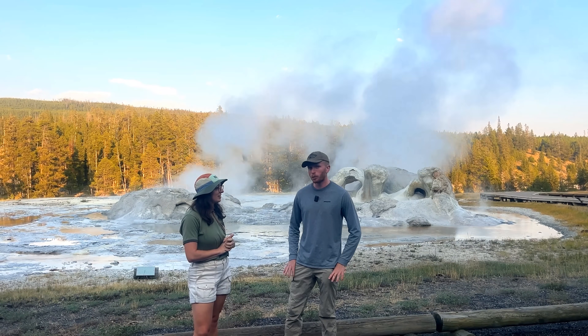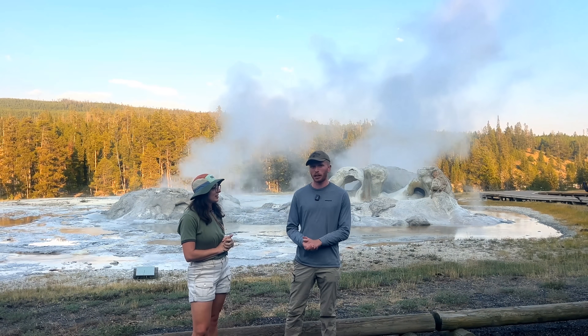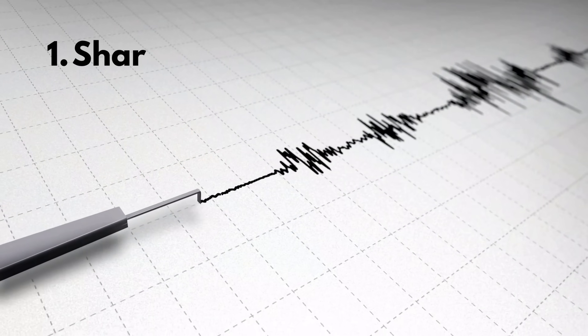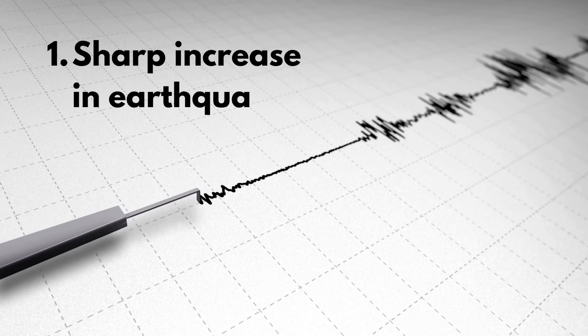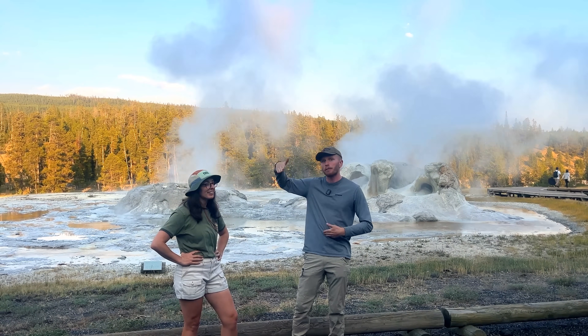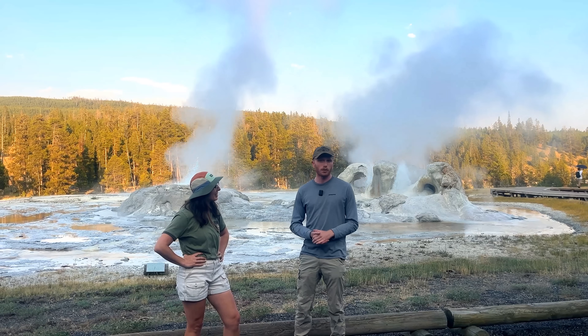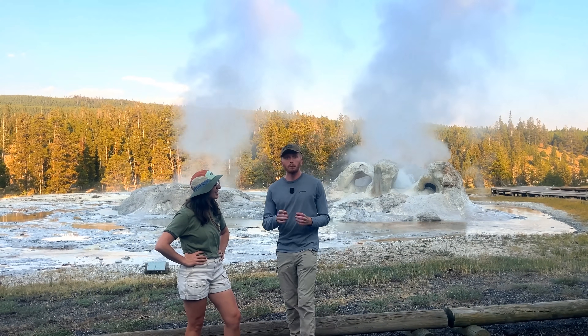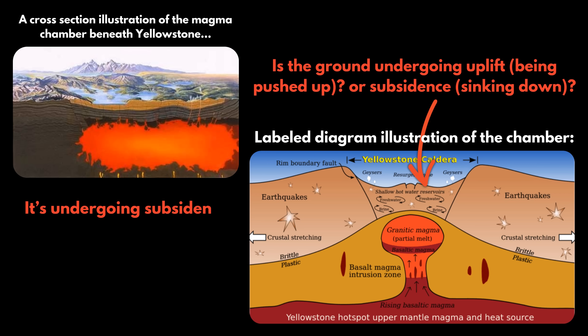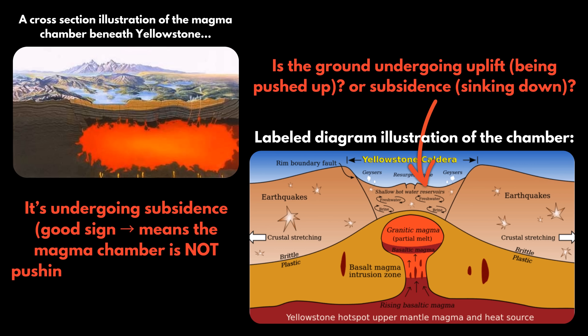There are quite a few things we would have to look for at Yellowstone to even begin to consider that we are at a state of unrest, and a bunch of these things would have to be happening at the same time. The biggest is that we would have to have a very sharp increase in earthquakes. Here in Yellowstone, we average anywhere from about 50 to 120 a month. If we go beyond that — say 500 or 600 earthquakes a month — that might be a cause for concern. We'd also have to look for changes in ground deformation: ground uplift or ground subsidence. Thankfully right now, we've been having a very long period of ground subsidence, meaning the caldera has been sinking, which means there has not been ongoing pressurization of the magma chamber.